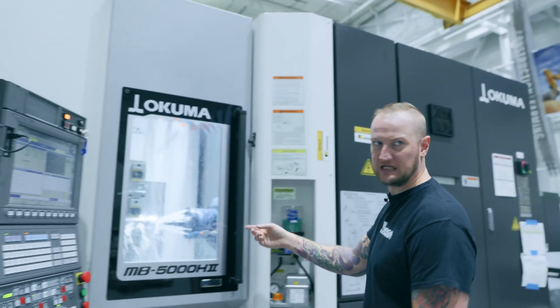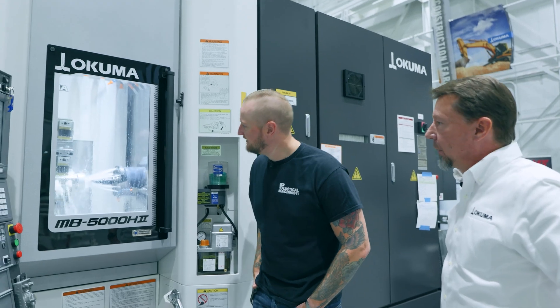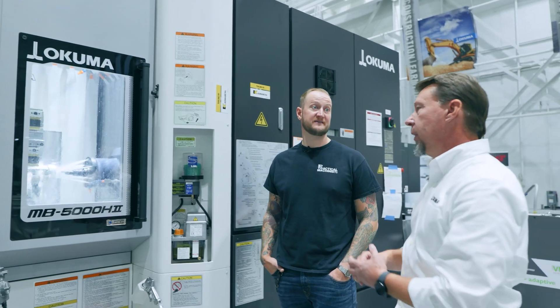The other thing I want to point out is the size of those tombstones — from down here they may look small, but if you actually look in this machine running right now, they are enormous. These are 500-millimeter pallet tombstones.